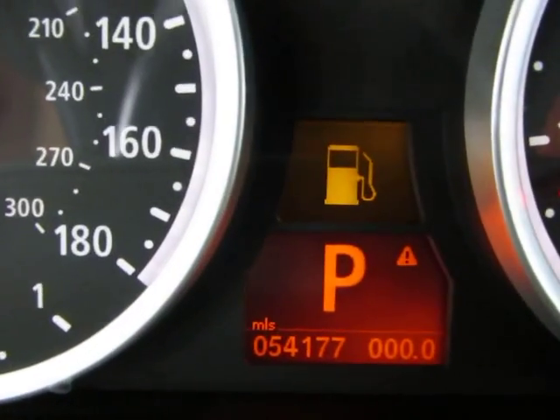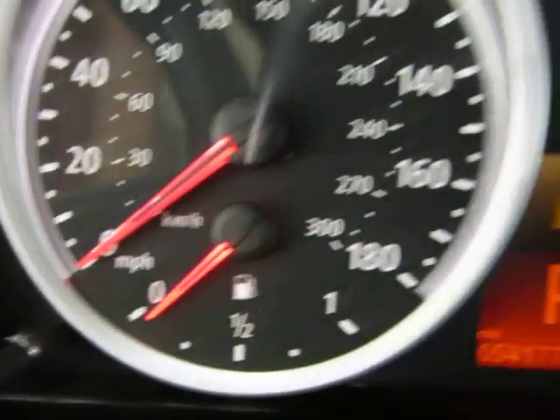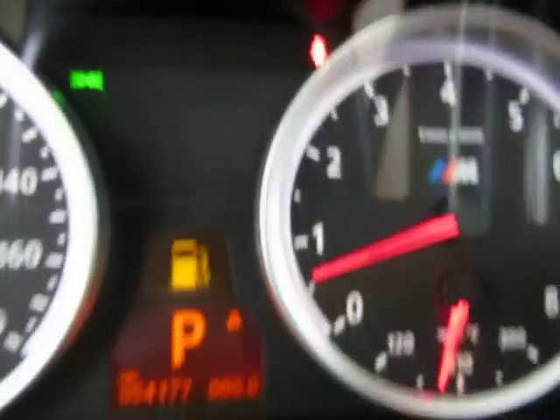The only light you have right above the parking light there is the fuel light because we're low on fuel. Up here you got your daytime driving lights — that's a green little light over there — and this one here is for the seatbelt, the red one, because I'm not wearing my seatbelt to shoot the video.